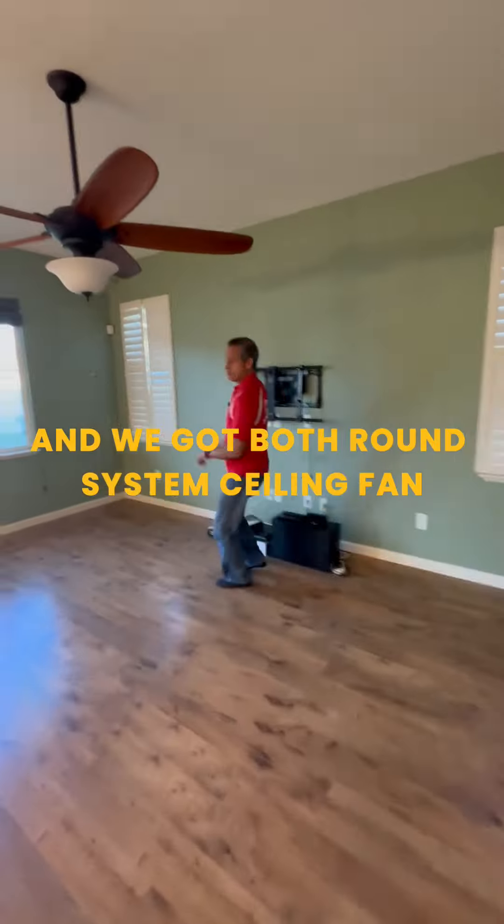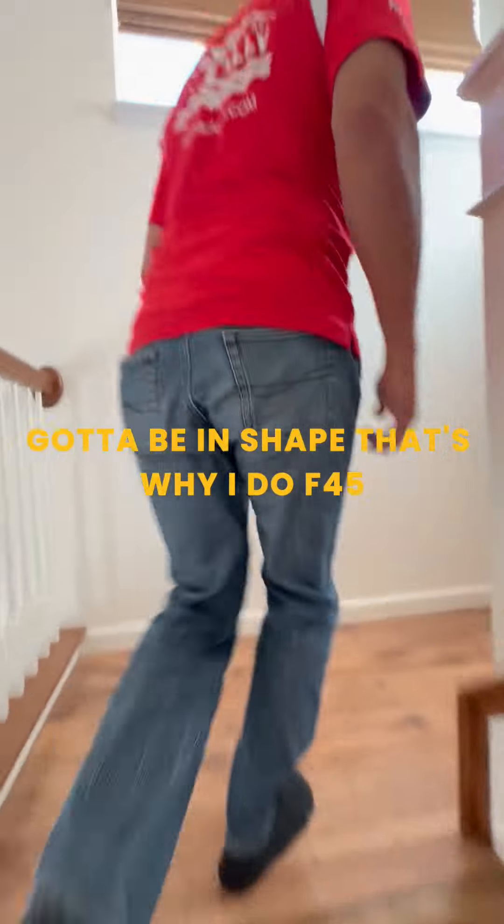Stainless steel appliances. Look at that fridge. Going upstairs — that's why you got to be in shape. That's why I do F45. Shout out to our sponsor, F45.